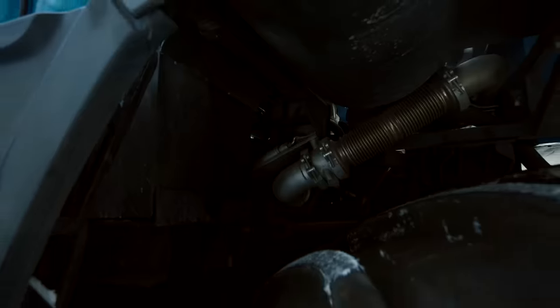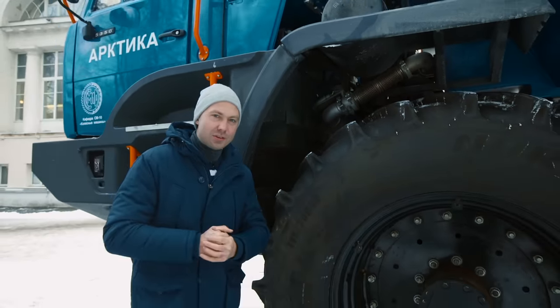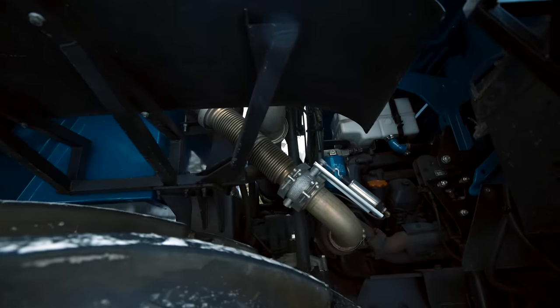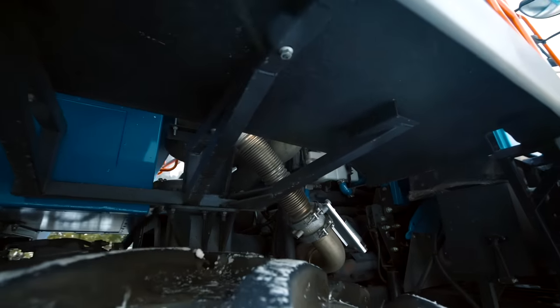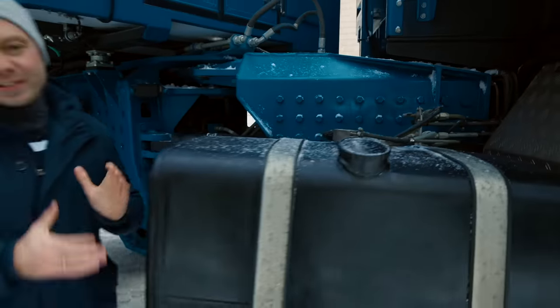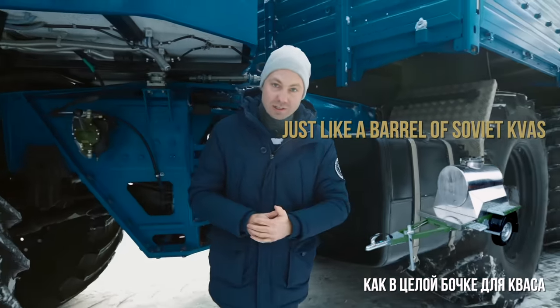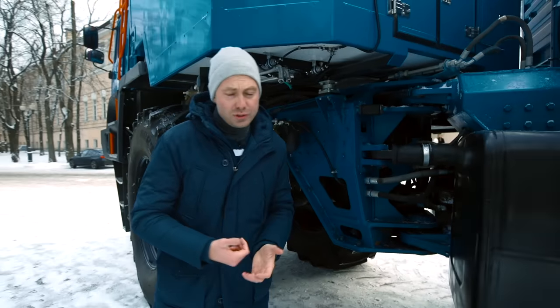You'll have to deflate these tires by hand. Under the cabin there is a standard KAMAZ V8 engine — diesel, 12 liters, 400 hp. It works with a 16-speed mechanical gearbox ZF. The tank holds 700 liters of fuel, with two separate 350-liter tanks on both sides.